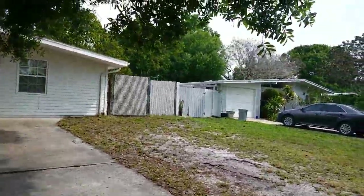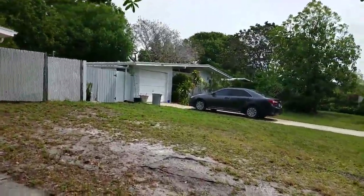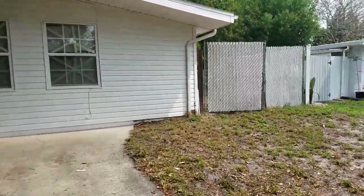That house they're asking $265,000 for. I'm going to go take a look inside and see how it is. This house appears to be occupied.